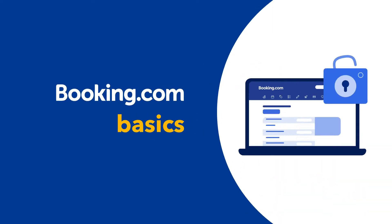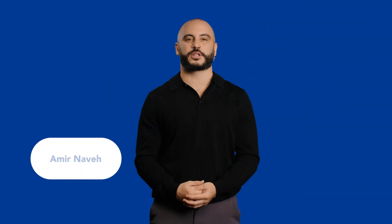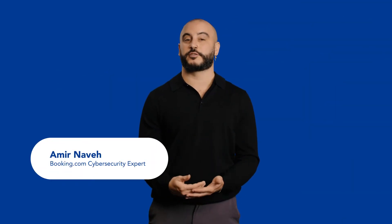Booking.com Basics – Protecting Your Business Against Online Threats. In this video, we're diving into the very important topic of cybersecurity.